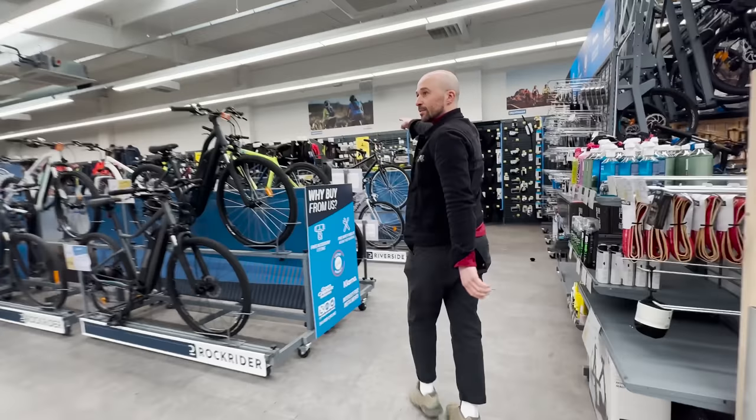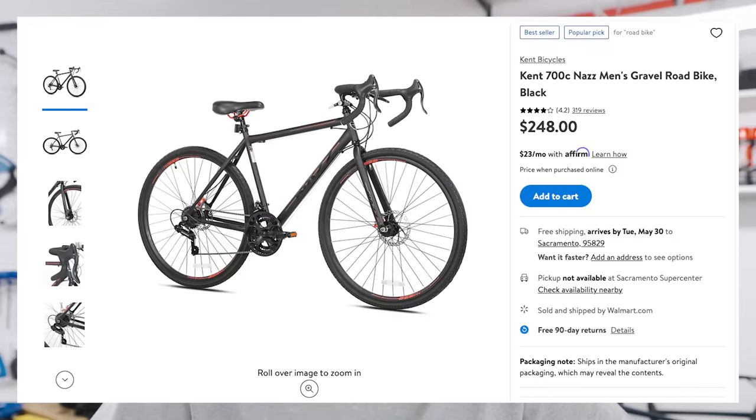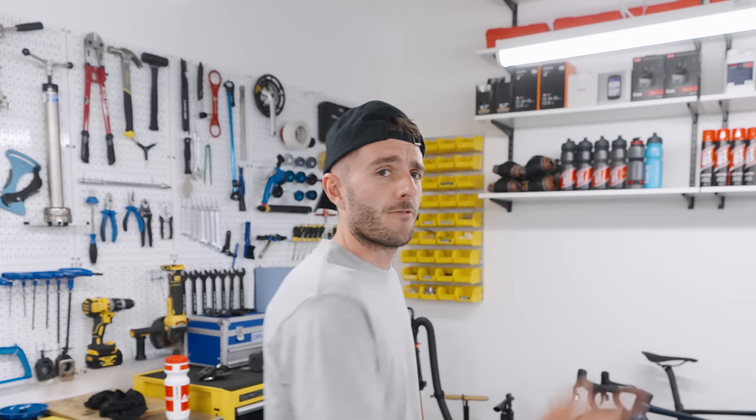We know for a fact that you can get some amazing deals on entry-level bikes if you look in the right places. In today's episode though, we might be pushing it. I found a bike from Walmart for $248, and we're going to see how good it is. I'm going to go and get it now, from Walmart.